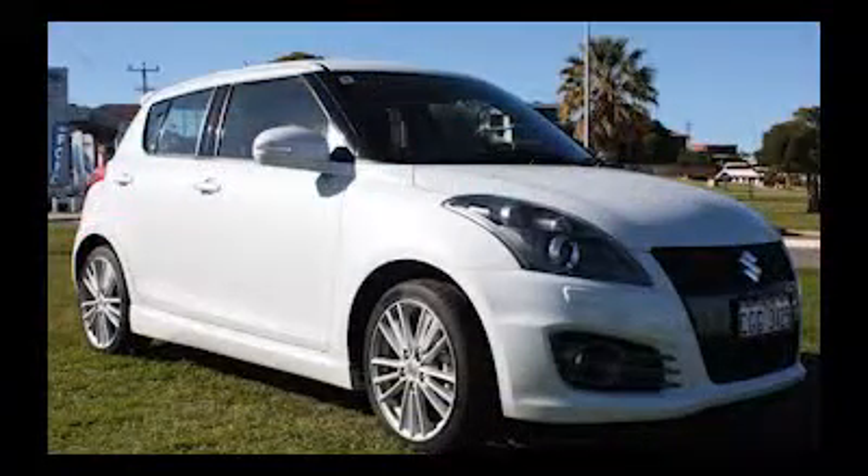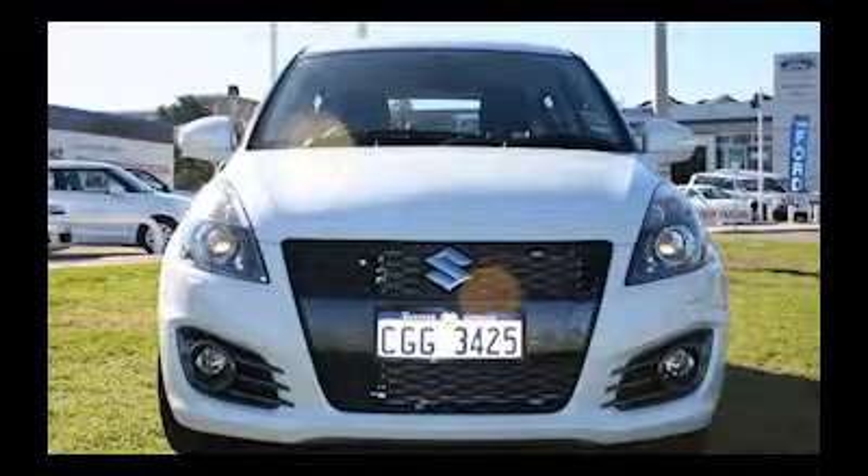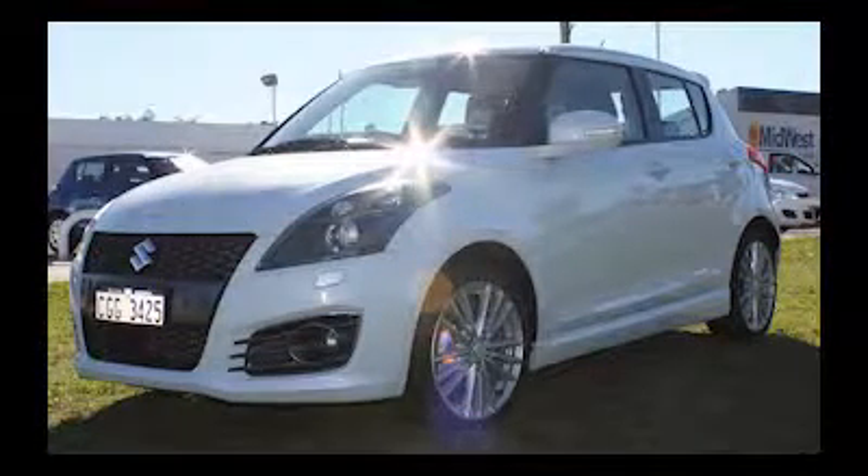This 2012 Suzuki Swift Sports model has been our manager's demonstrator and will save its buyer thousands on new car price. It comes with a complete range of factory sport options, as well as automatic transmission and ultra-low kilometres. This car won't last long with a huge saving on new car price.